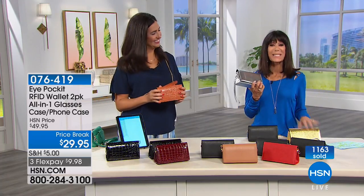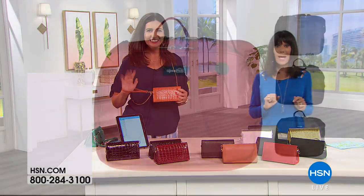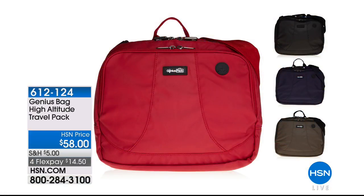Item number 076419. Also coming up from Genius Pack is the High Altitude Travel Pack, available at $58 today — item number 612-124. Marcy McKenna just used this one and couldn't believe how it worked. It wraps around the tray on the plane, so you have everything you need right in front of you.